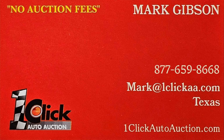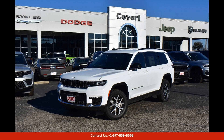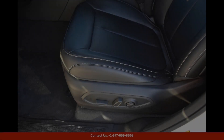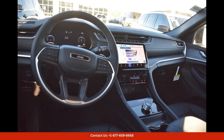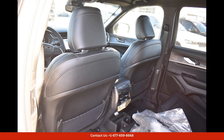Welcome to One Click Auto Auction. You can now buy and sell without auction fees. The 2024 Jeep Grand Cherokee L Limited in bright white clear coat is a stunning and luxurious SUV that is sure to turn heads on the roads of Austin, Texas. This vehicle is equipped with a powerful engine that provides ample horsepower and torque for a thrilling driving experience.